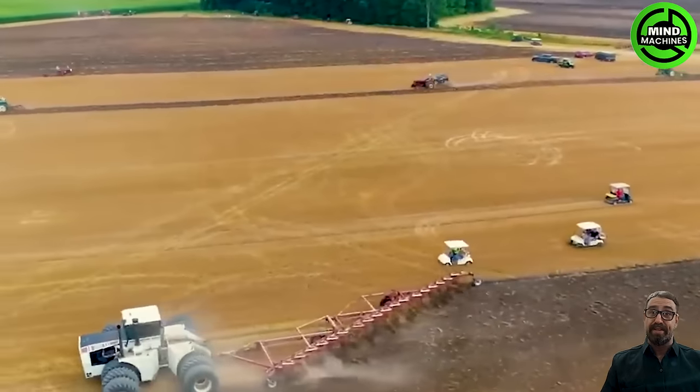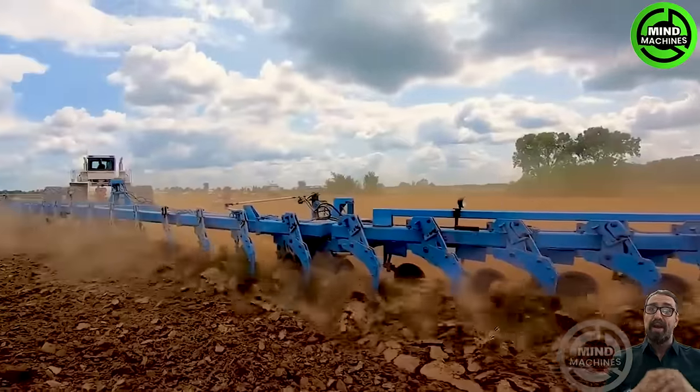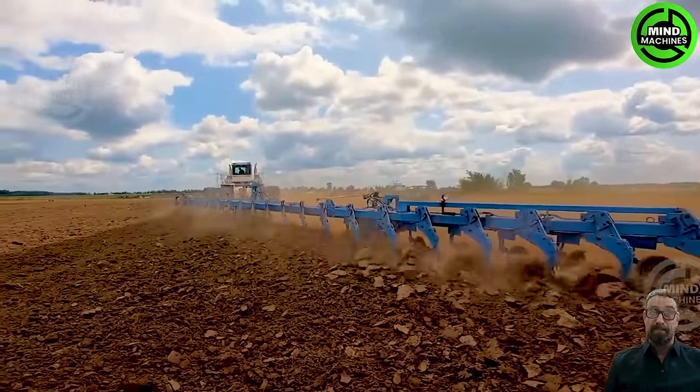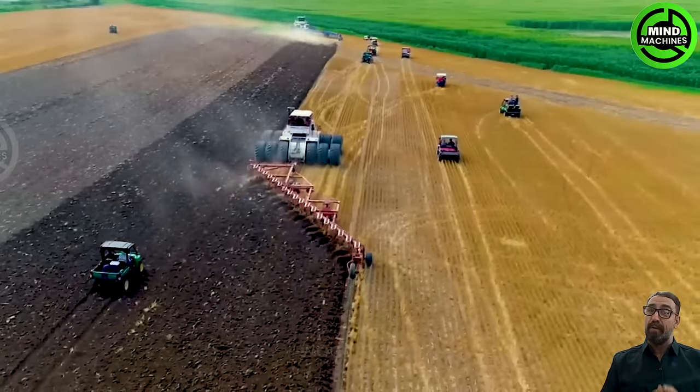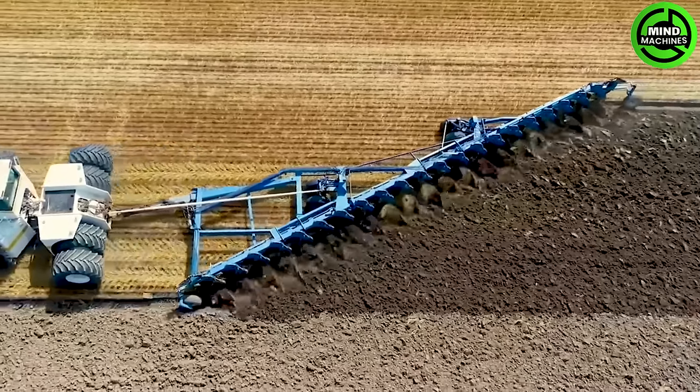In Ohio, the Big Bud Tractor from the Northern Manufacturing Company is efficiently cultivating large expanses of land. This heavy-duty agricultural machine, designed to handle up to 22 plows, operates daily across vast tracts covering thousands of hectares.